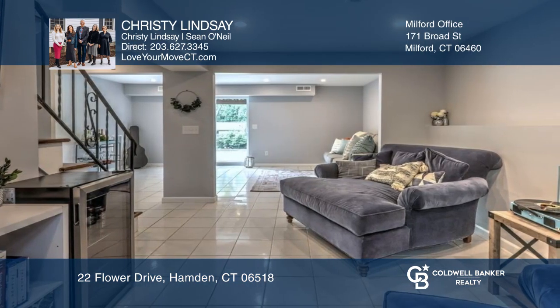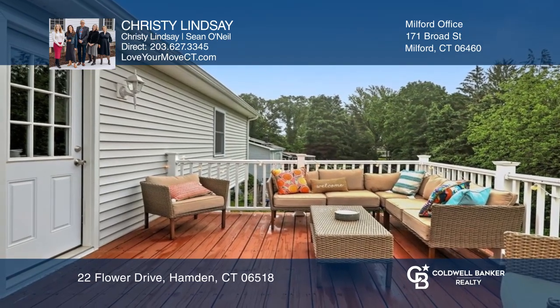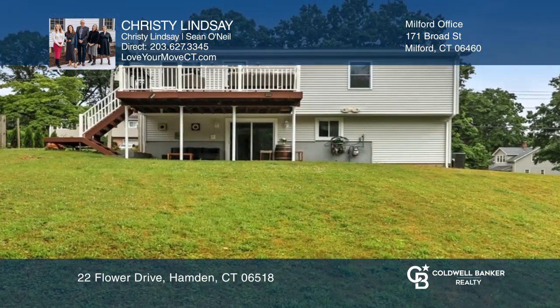Below is a family room with sliders leading to the patio area. Outside you'll find fresh landscaping and a fully fenced in yard.